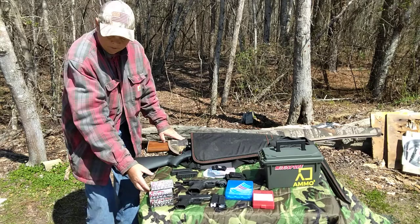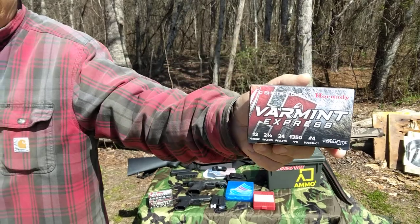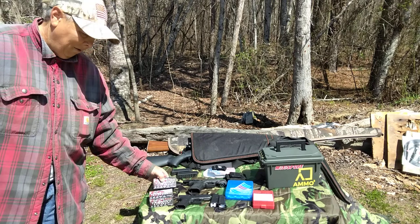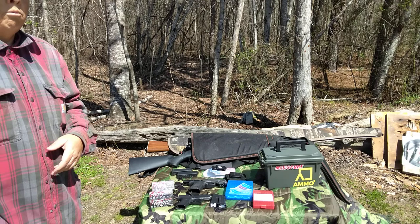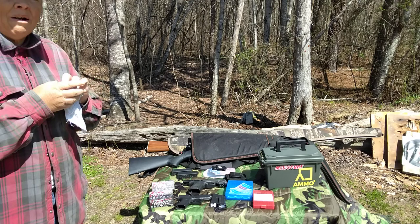Here we have some buckshot loads — these are Warman Express. Buckshot is good for home defense. You have birdshot, you have deer shot which is buckshot, and slugs. Slugs are more like a rifle bullet. There are so many types of rounds — hunting rounds, self-defense rounds, slugs — a plethora of types of ammo.